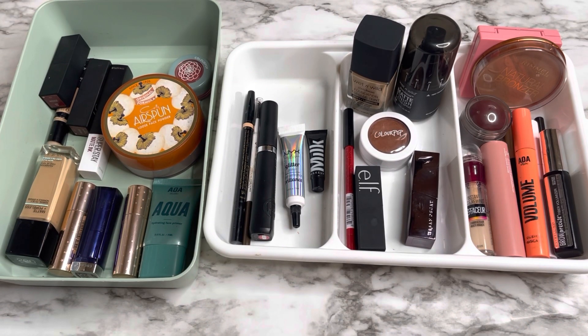Hi guys, welcome back to my channel. My name is Princess and for today's video it's going to be my shop my stash. Before I do my shop my stash, I usually do it weekly, but I decided to upload some other makeup videos I'm interested in right now, so I decided to do just one video for the whole month. I'm going to show you the ones I'm going to keep this month and the ones I'm going to put back.